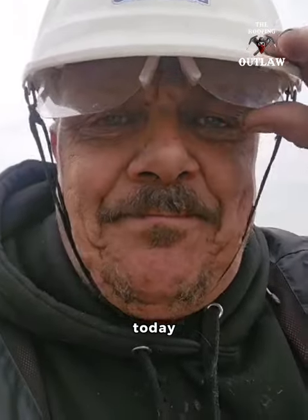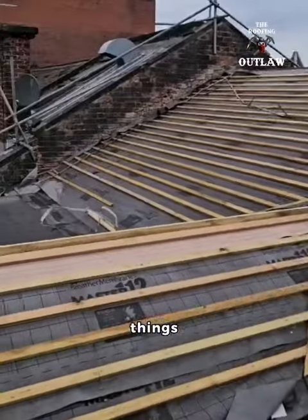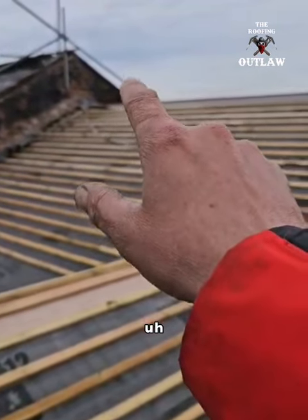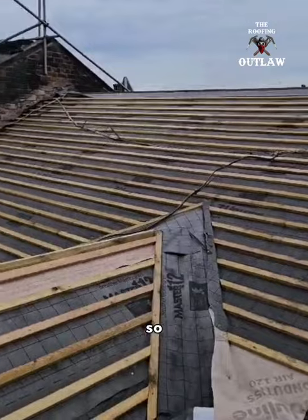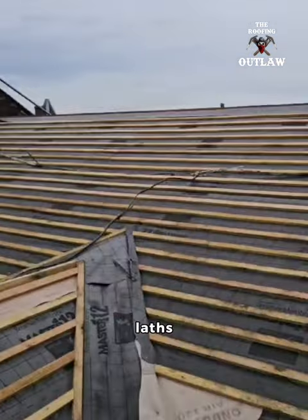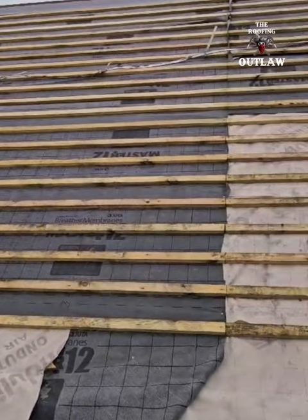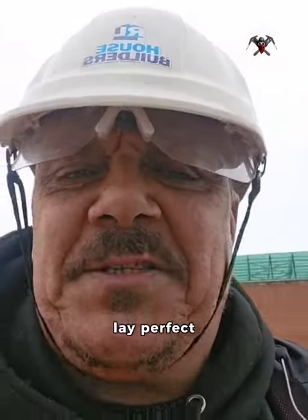Welcome back to Churchill House. Today we are doing things — we are going to be marking out our perp lines for installing the slate. So we mark lines across the lats, we mark lines down the lats, and once that's done, even an idiot like me can lay perfect slate.